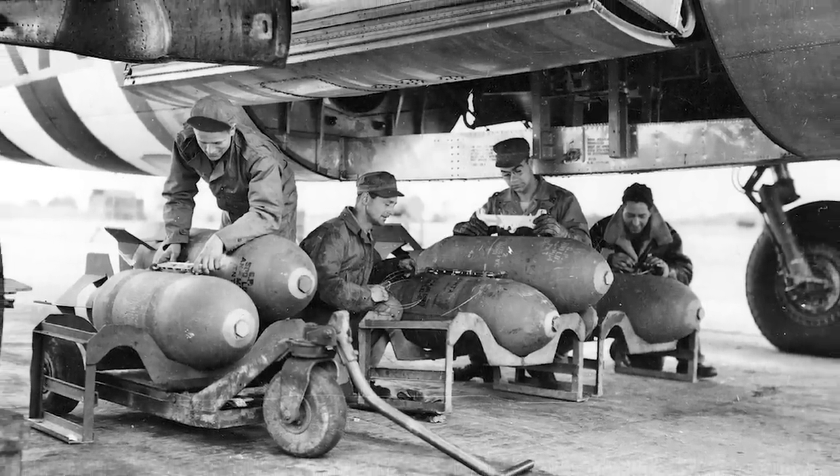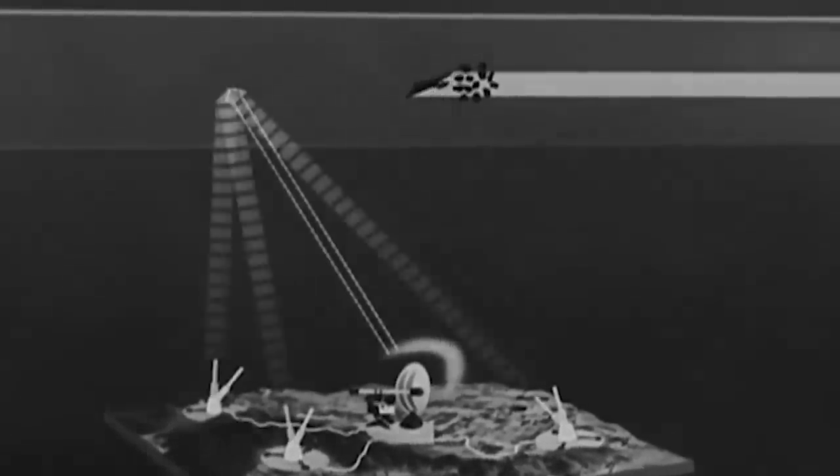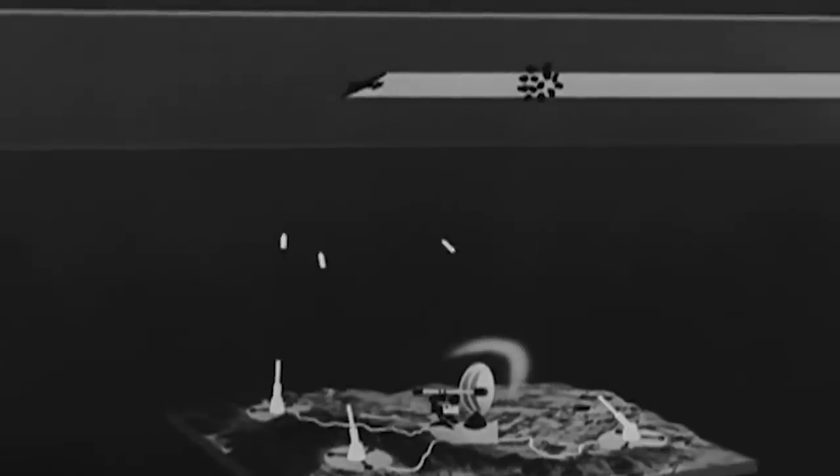On aggregate, Flak Bait holds the US Air Force's record for the highest number of bombing missions conducted and survived during World War II. But the most impressive thing about the twin-engine bomber is the amount of flak it absorbed while still somehow staying in the sky.